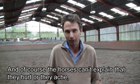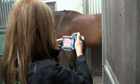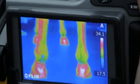The horses can't explain that they hurt or they ache. So with thermography it gives the vets another insight into exactly what's going on in the horse's body. Rhett's horses are scanned regularly with a FLIR thermal imaging camera to ensure that the animals are fit and ready to perform.